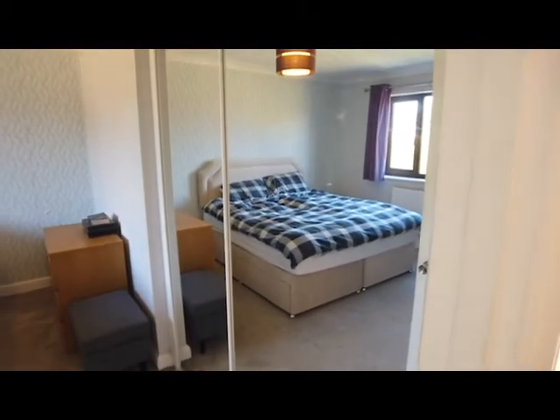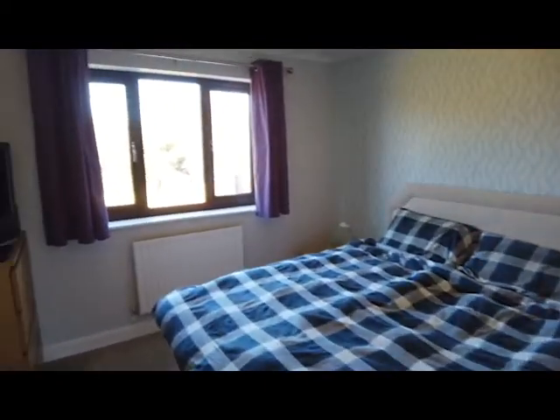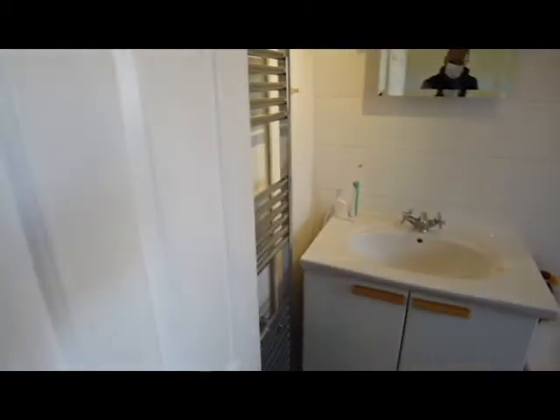Second bedroom has built-in wardrobes to my right. As you can see, another generous room, and this one has the ensuite with a bath and shower over.